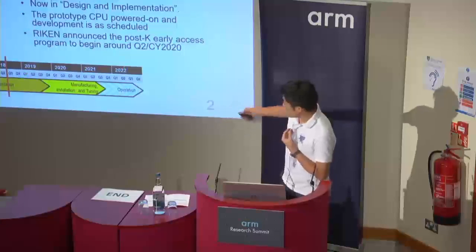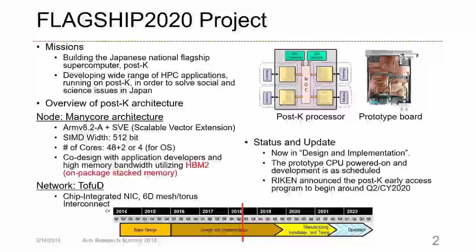This figure shows the status update of our project. We are now in design and powered-on phase, and the schedule is on track. We announced that the POST-K early access program will begin around 2022.